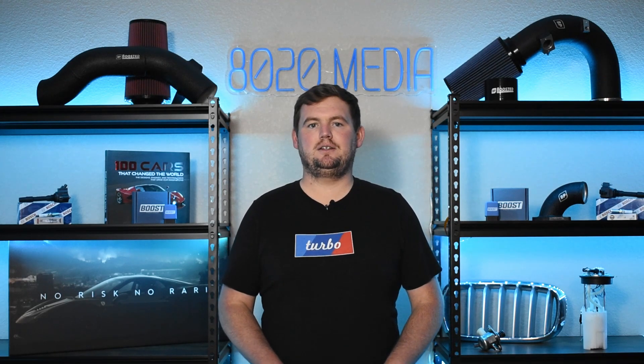Anyway guys, that wraps up our video for today. If you appreciated the content, please hit that like button, subscribe to the channel, and check out the description below for more.